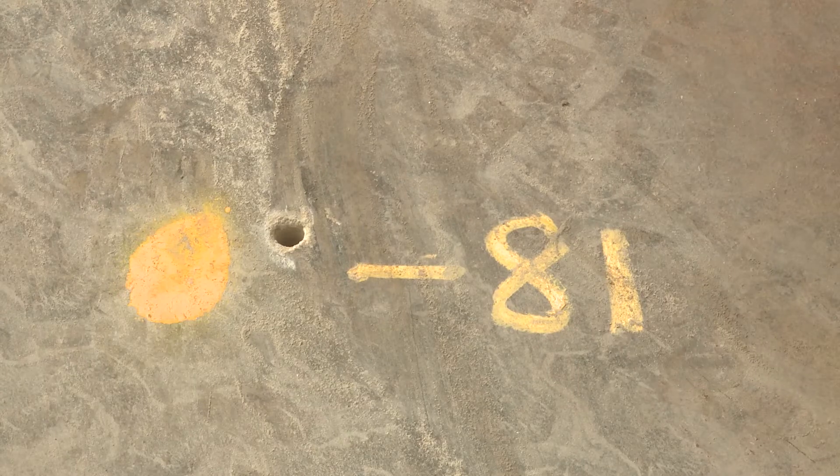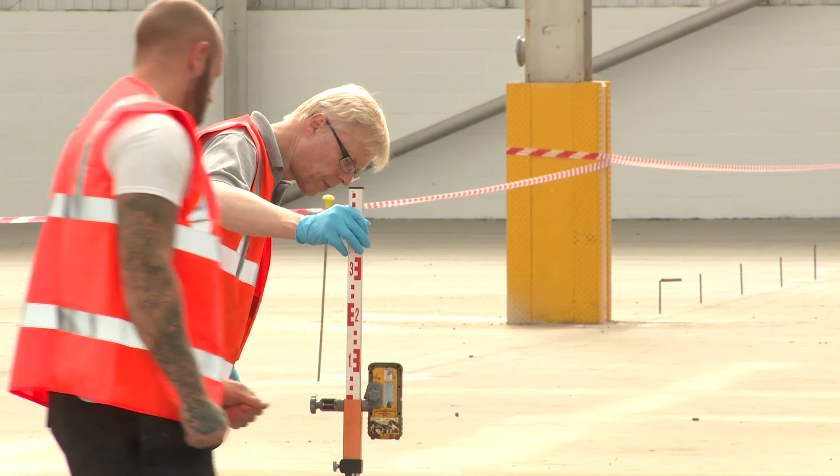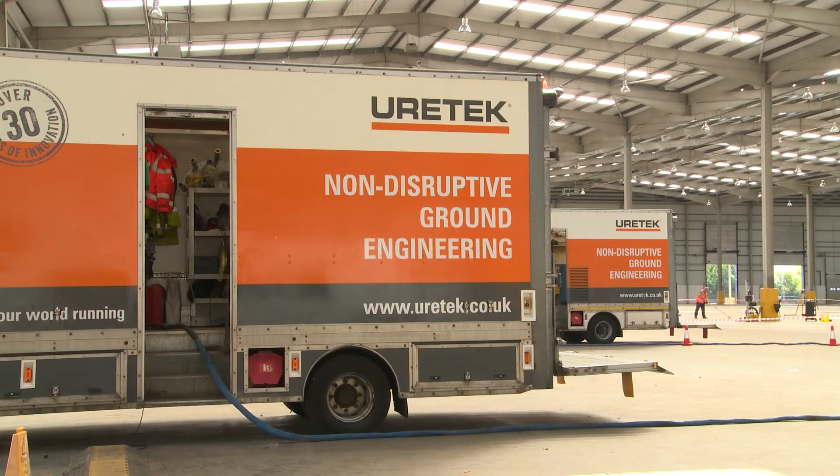Eurotex specialist engineers designed a program of works that could stabilize, lift and level the concrete slab floor, enabling the site to be returned to normal use.